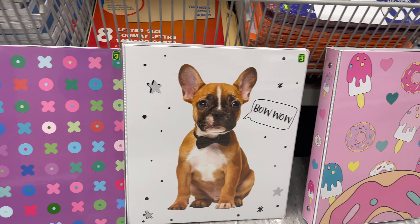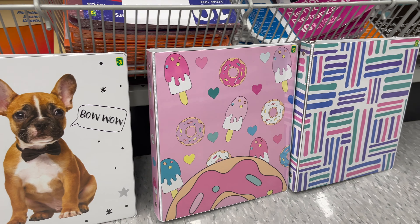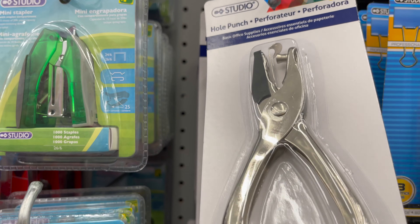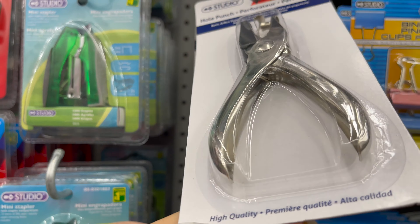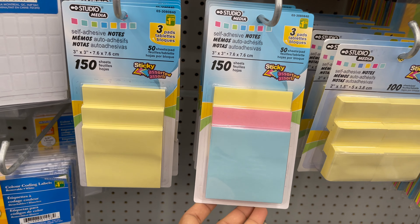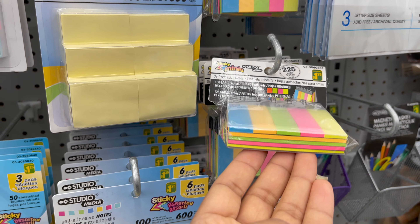This binder you can get only for $4 and they have so many colors to choose from. How cute are these binders — they come in different styles only for $3. This is a paper hole punch only for $1.25. Look how cute are these sticky notes only for $1, and they have so many styles to choose from.